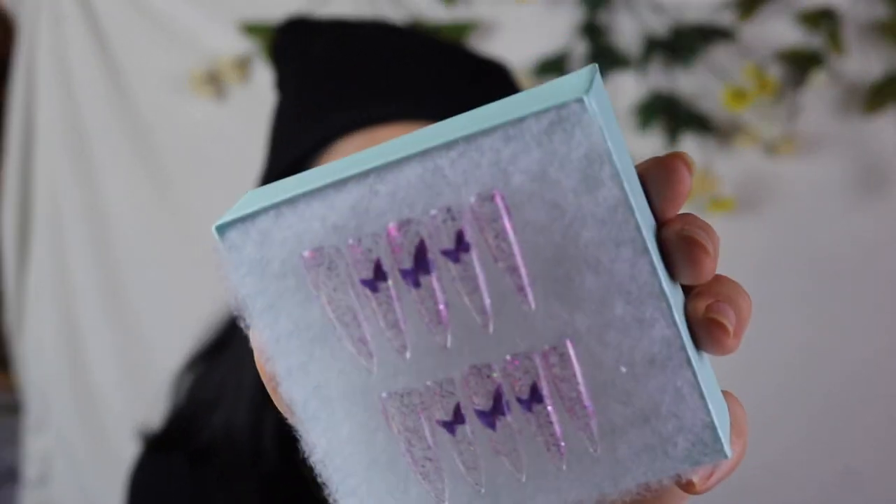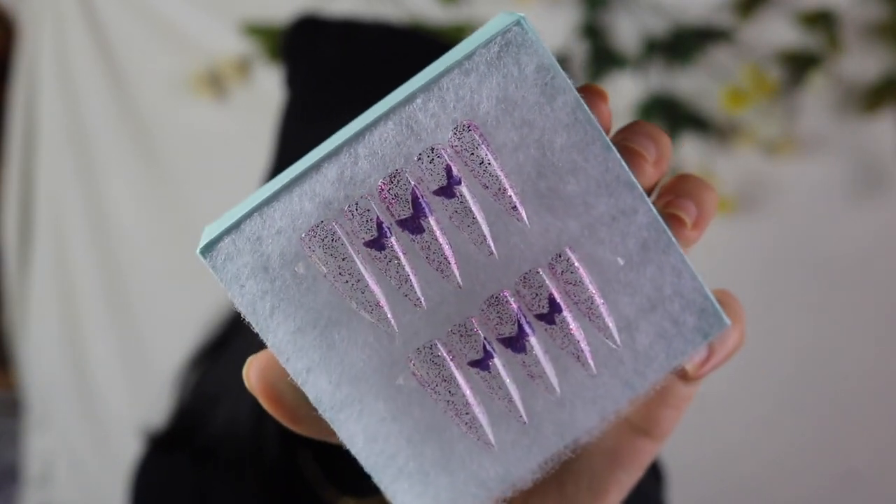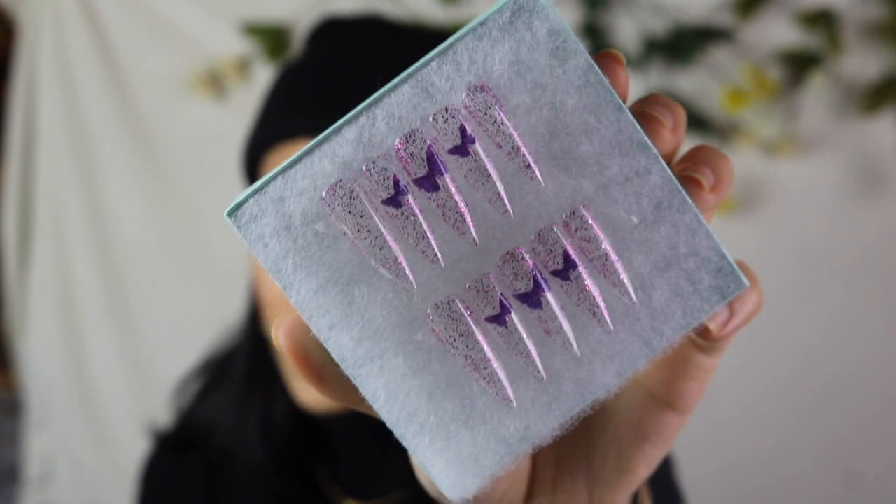I also have some butterfly nails here because butterfly nails are the ones that sell out pretty fast for me. I have here some Monarch nails — these are a purple glitter base, it's a sheer base and there are purple butterflies on them. There are different varieties with the Monarch style, so different shapes and different types of purple butterflies.